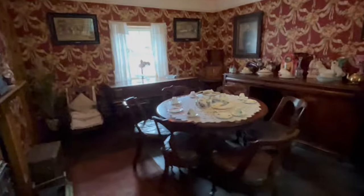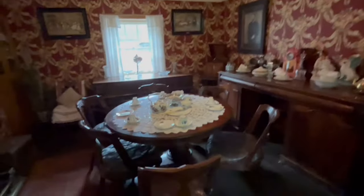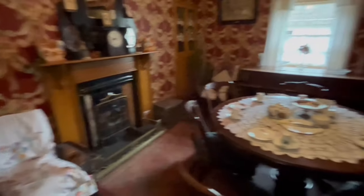This is the dining room, set for dinner tonight. In this room you can smell the peat warming the house.